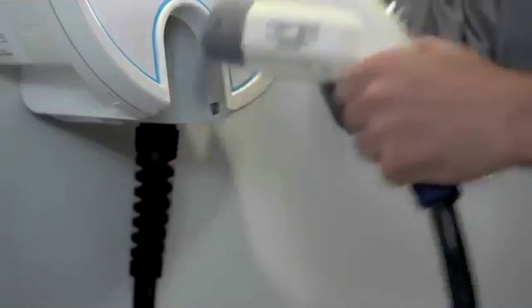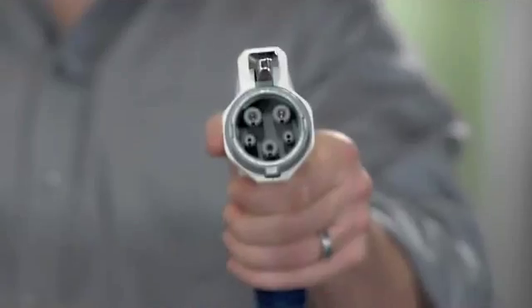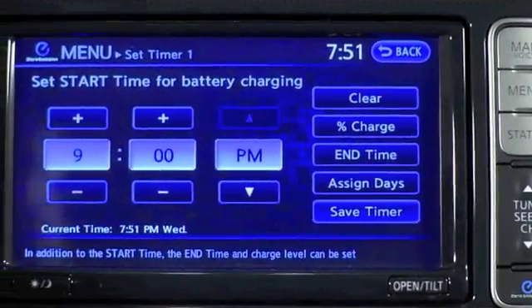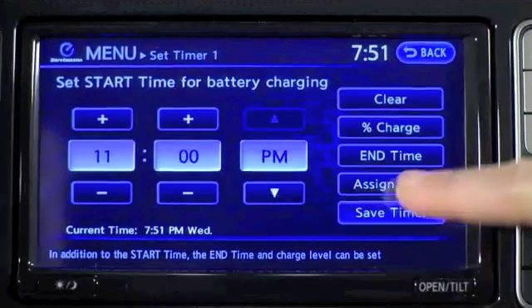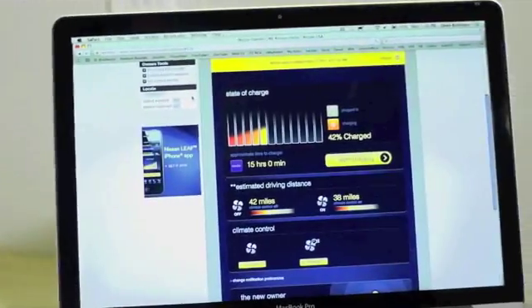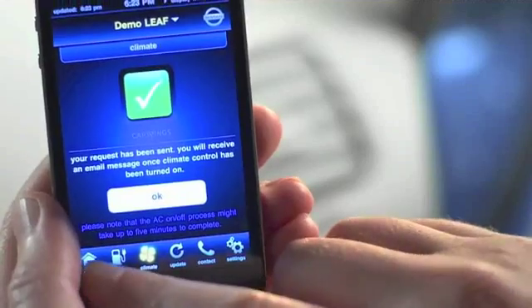Another benefit to driving LEAF is you never have to take time in your day to stop and get gas. With LEAF, at the end of the day, you just plug it in. If you want to charge during off-peak hours, you can program the system and start charging at any time you choose. You can also make changes to it remotely, either on your computer or a web-enabled phone.